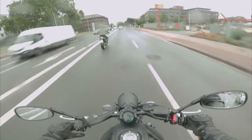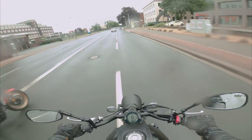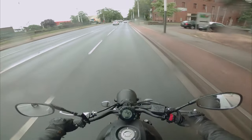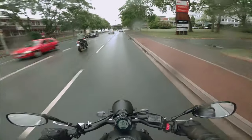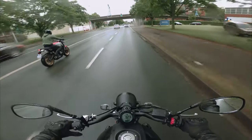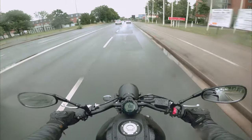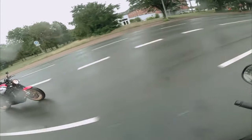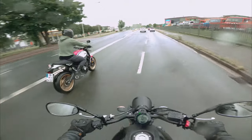Erster Eindruck: echt sehr nice, gefällt mir sehr gut. Der Motor gefällt mir soundtechnisch auch — also nur der Motorsound, nicht der Auspuffsound. Wenn man da noch einen schönen Pott ranpackt, kann das was ordentliches geben. Ich habe auch schon geschaut: der SC Project ist fucking sexy, Leute. Den werde ich mir auf jeden Fall gönnen.